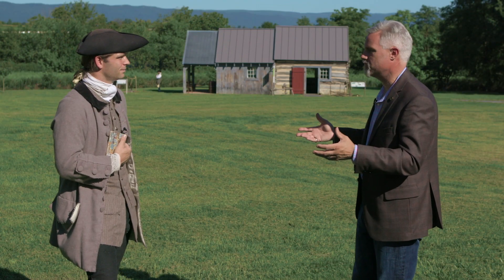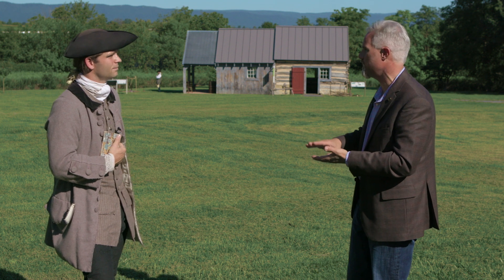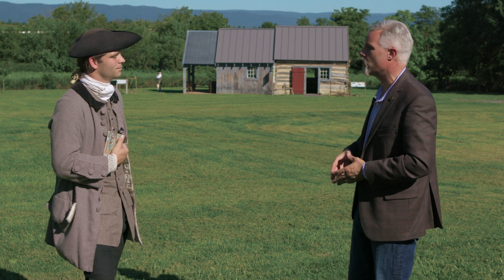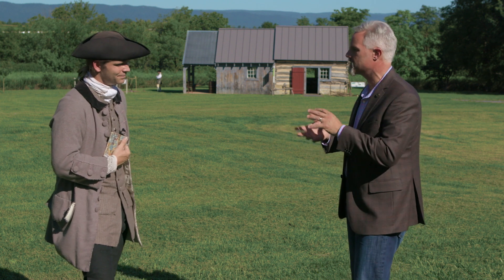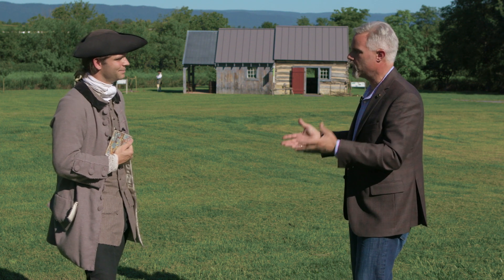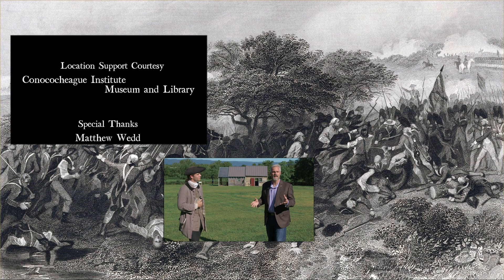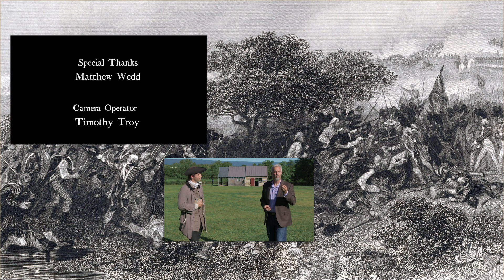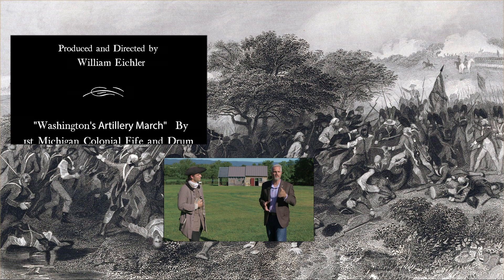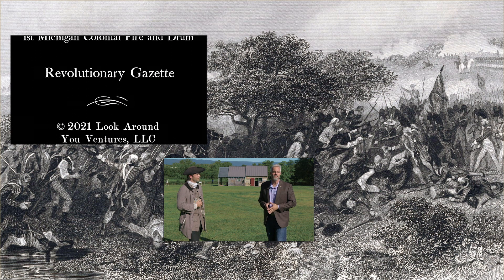As we talk about connection — it's your passion, connecting science to education, to history, to nature. Really wishing you best of luck and can't wait to come back and visit as the years go forward here at Conococheague. Thank you, Matt, for welcoming us here. Thank you for joining us at Revolutionary Gazette. Visiting a local site, whether you're on vacation or nearby your own place, what a wonderful way to get a connection to the experience so many people had during the American Revolutionary Era. We'll see you again soon.